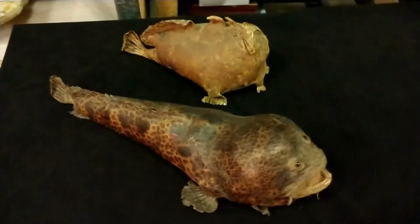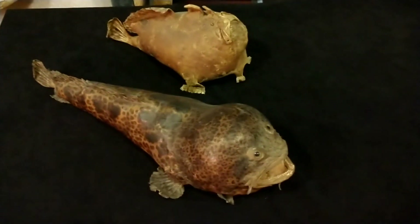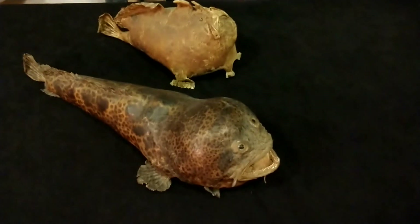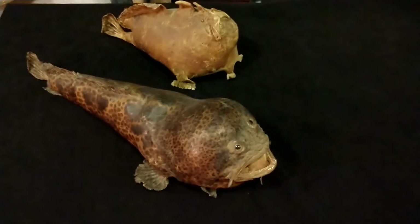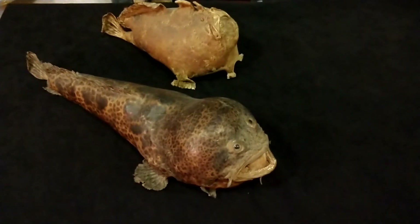The toad fish, on the other hand, is an active predator. He actually eats lots of things like other fish, clams, and all sorts of things like that. They're really funky-looking, and in this case they're probably almost as old as the museum.